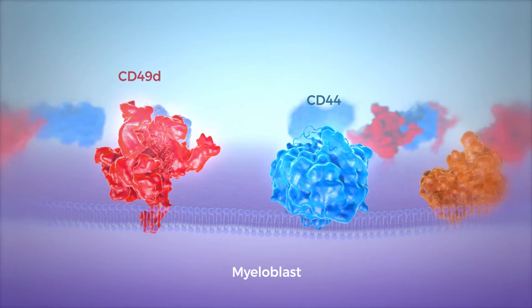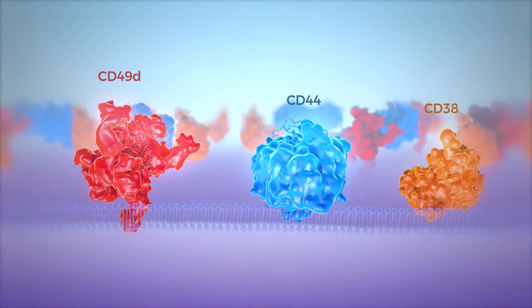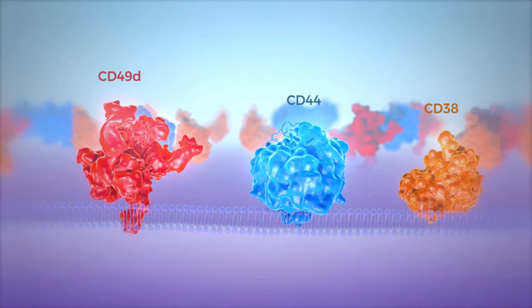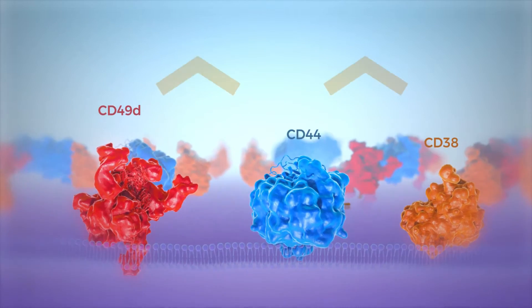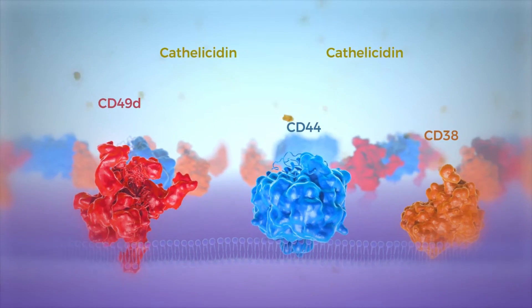Inacalcitol induces the expression of CD38, a specific target for other drugs, at the surface of myeloblasts. The cells also start secreting cathelicidin, an antimicrobial peptide, helping fight infections.